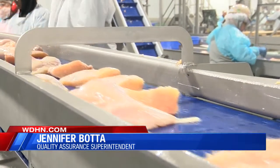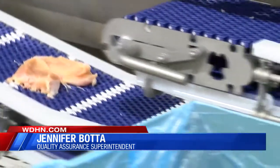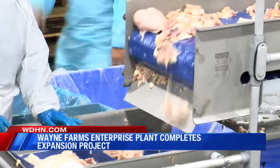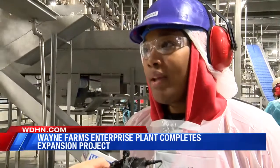We want to make sure that we remember that we're producing products for human consumption. We're giving to young kids, older people. We want to make sure that moms can give their kids whatever they want and know exactly what they're giving their kids at all times.